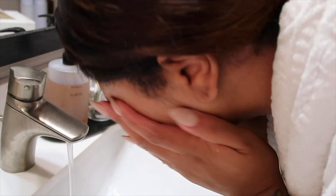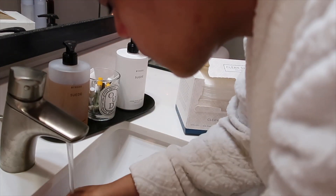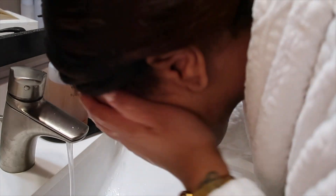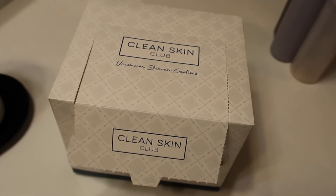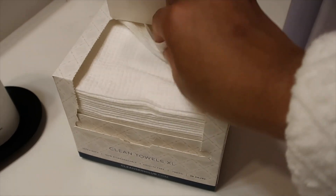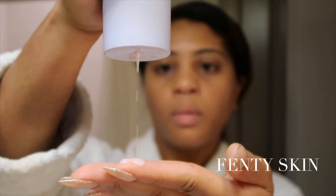After that I wash my face, rinse, and I use Clean Skin Club face towels. These are the best towels for washing your face because you're not reusing towels or doing a lot of laundry — you just throw them away. I was initially using a regular face cloth and I stained them with makeup, so these are really good.